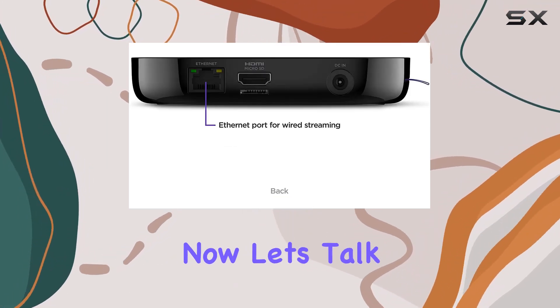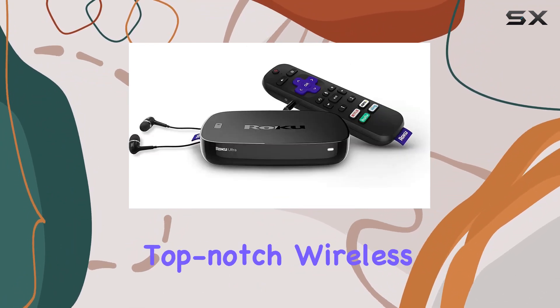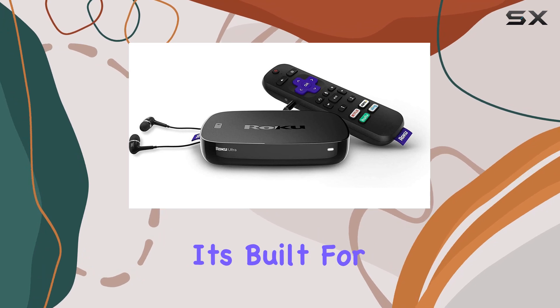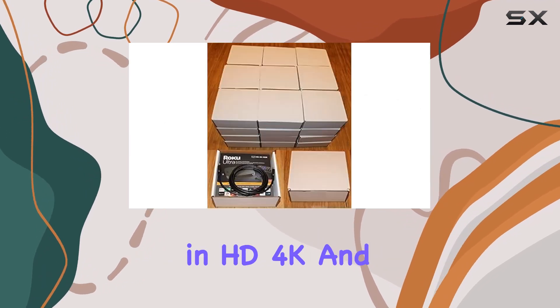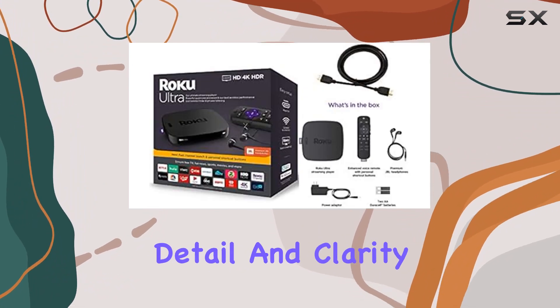Now let's talk about the real star here — the Roku Ultra. With a quad-core processor and top-notch wireless capabilities, it's built for heavy streaming. HD, 4K, and HDR picture quality is impressive, offering stunning detail and clarity that's optimized for your TV.